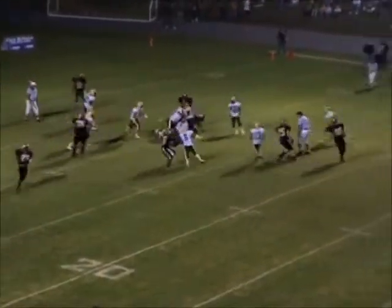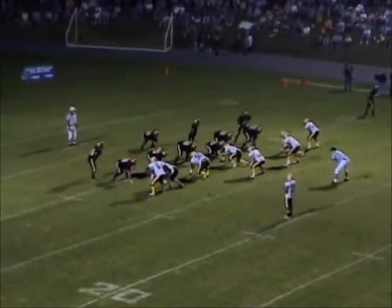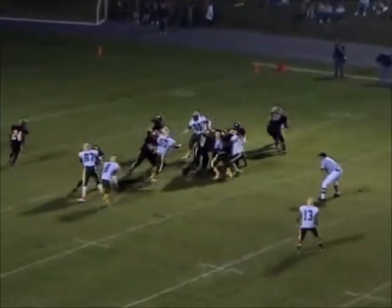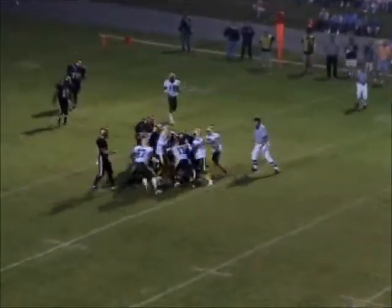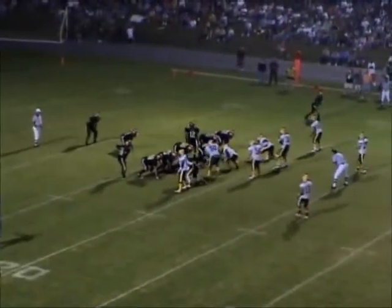They're going to hand it off up the middle. Shelby going to hand it off again to Parks. Parks pushing it — it seems like the entire Crest team is there to meet him.